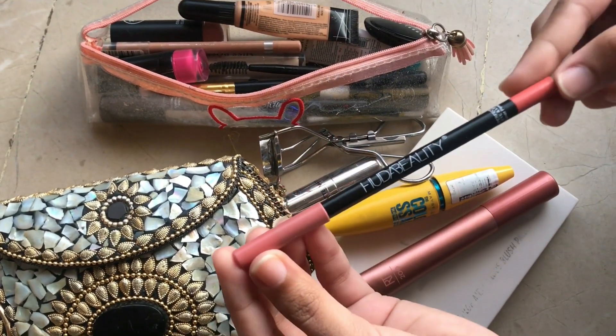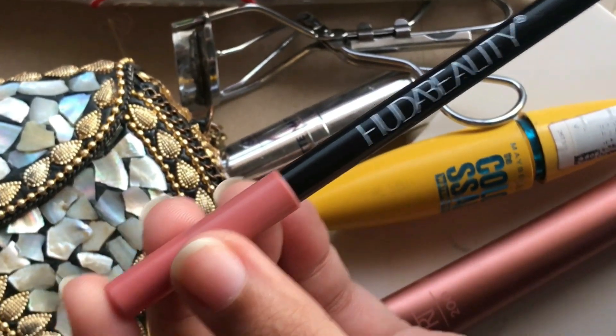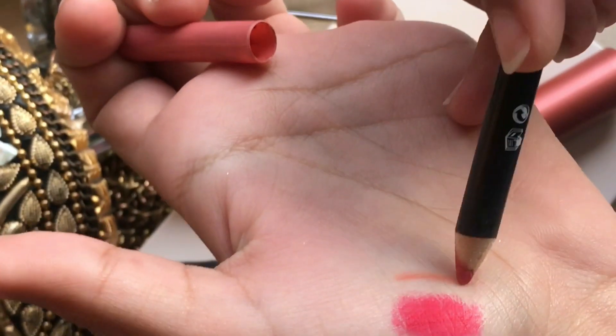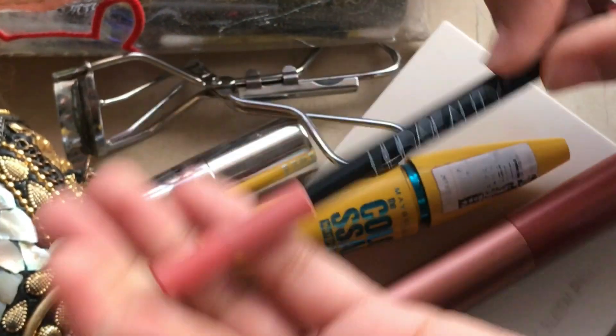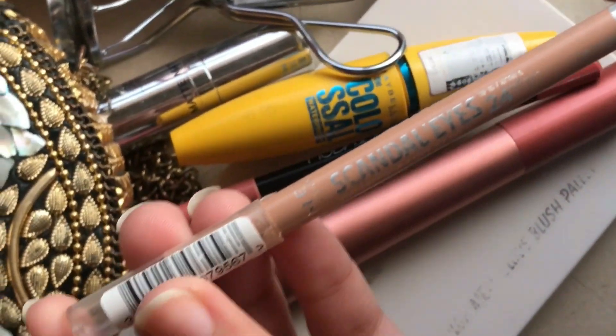Next we have lip liner. I will swatch it on my hand to show you. This is a pink color lip liner. I have shown you the beauty box before — this is a nice pink shade.